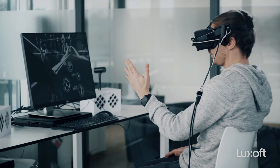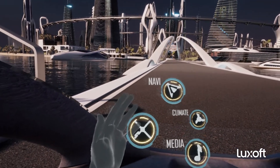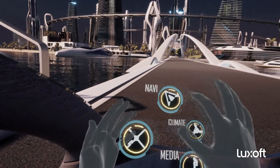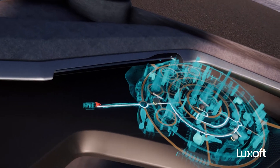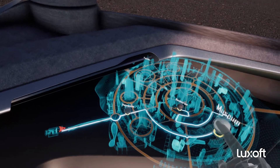Here's my menu again — I now have different options like navigation, climate, and media. We start with navigation. The navigation opens and we have a 3D version of the city in front of us that we can explore with our fingers.